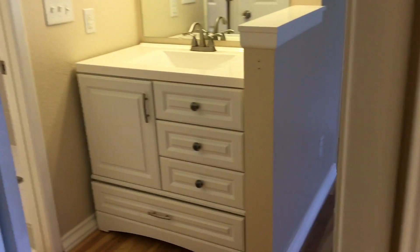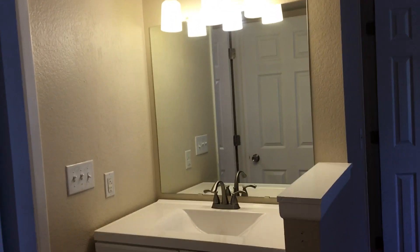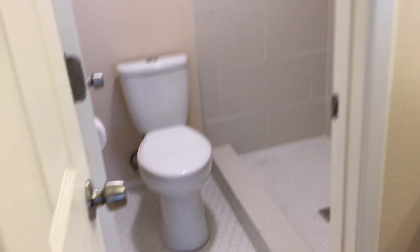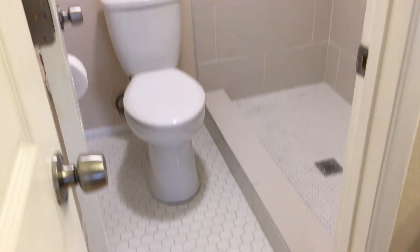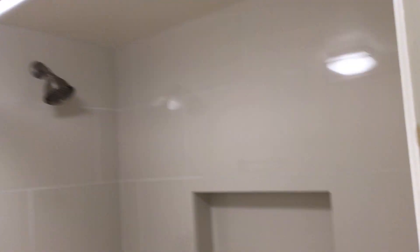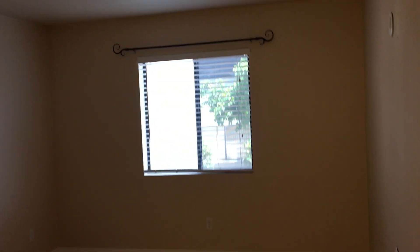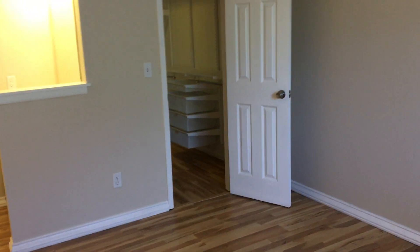Let's check out the master bedroom and master bath area. We've got the master sink and vanity area, and then the bathroom. Stepping back out so you can see the master bedroom area — let's take a look at the closet.